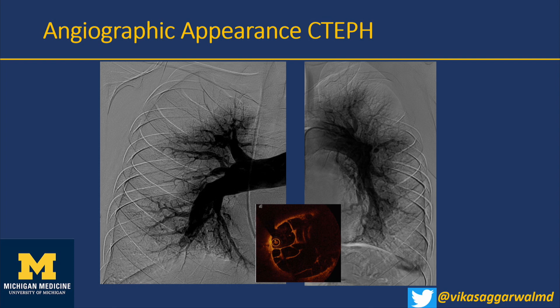He gets a pulmonary angiogram to confirm the diagnosis of chronic thromboembolic pulmonary hypertension — CTEPH — essentially chronic pulmonary embolism associated with pulmonary hypertension. A lot of his lungs are not getting enough blood. An OCT image highlights that this is not primarily a disease of the arterial wall but of the lumen — drawing a corollary from vascular PAD and coronary disease. The clot in the lumen doesn't resolve, causing intimal hyperplasia and web-like obstructions that lead to pulmonary hypertension.